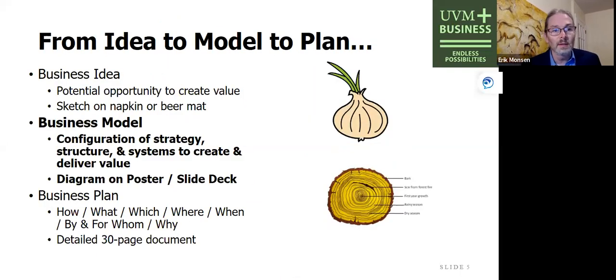When I talk about a business, the next step going from entrepreneurship and value is to think about what is a business model. A business model is like the layers of an onion — it sits between that initial business idea, which you sketch out on a napkin and tell as a quick story, and at the other end of the spectrum, the business plan: that 30-page single-space document which goes into detail declaring how everything is done — what, who, where, when, and how.